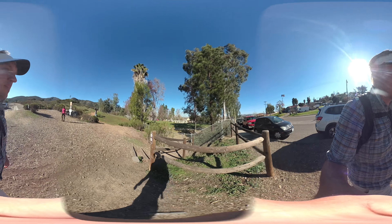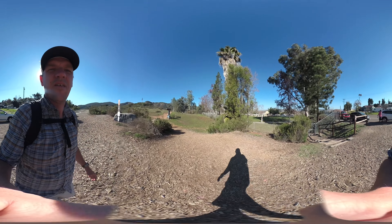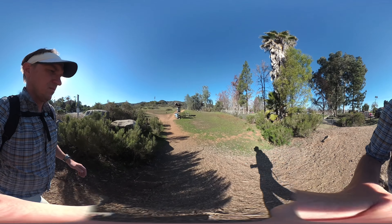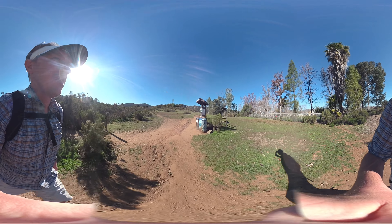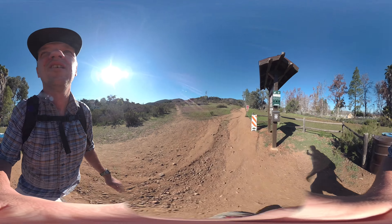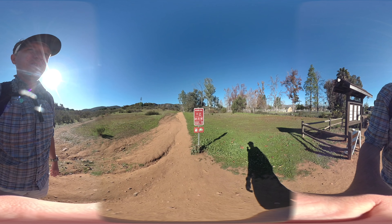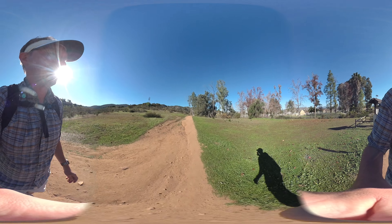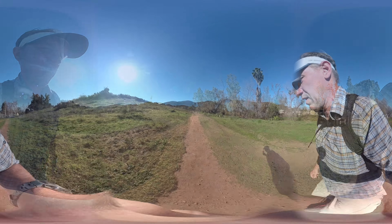The hike starts on Mesa Road at Big Rock Park. There are bathrooms here in the park, and this is the trailhead. There are a few trails spreading out here, so you're going to go on the trail by the trail board, which is straight ahead and kind of to the right. This is the Big Rock Trail, and there are signs here — it's pretty well marked at Mission Trails Park.